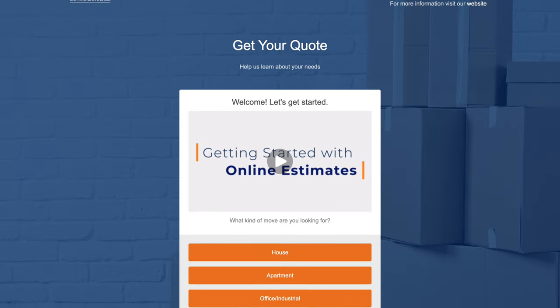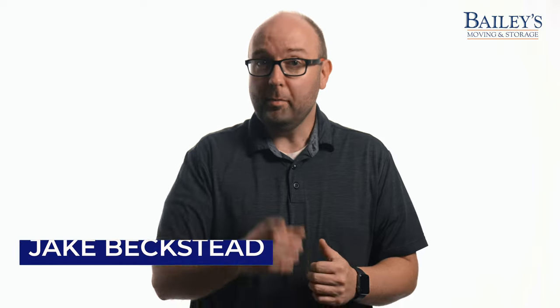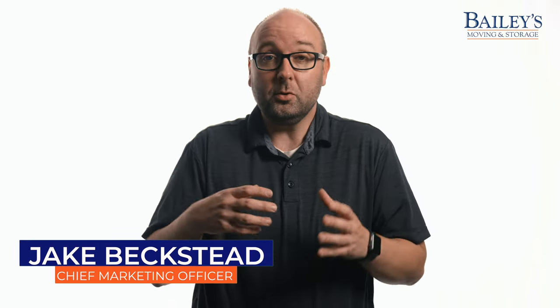When you obtain a free move and quote online, that quote pertains to strictly moving services. But many who move will need to place their items in storage, either for a little while or up to years.